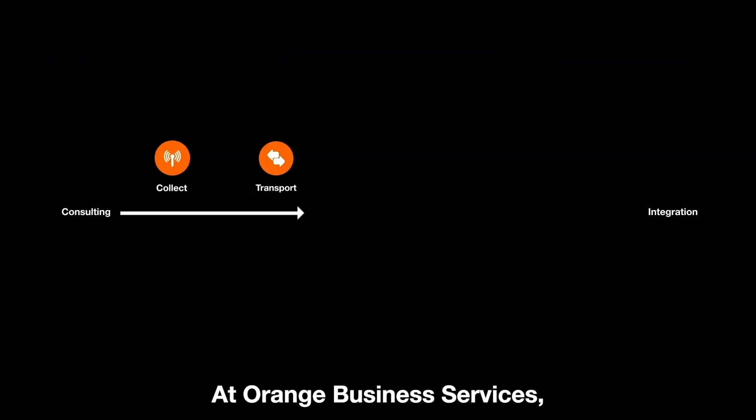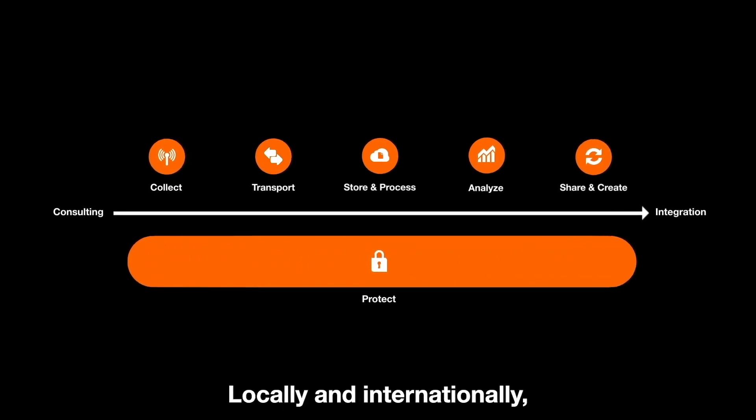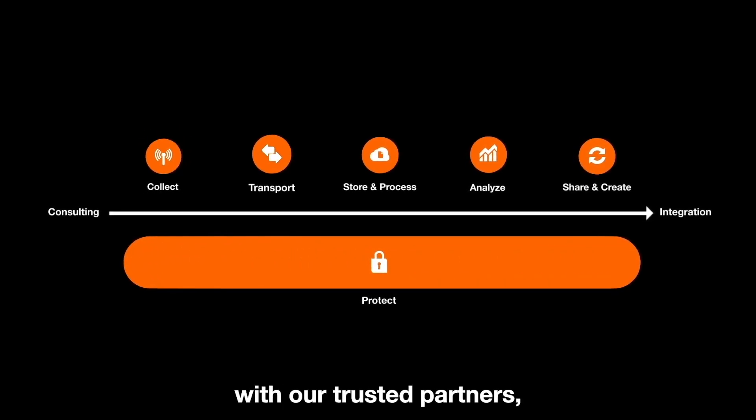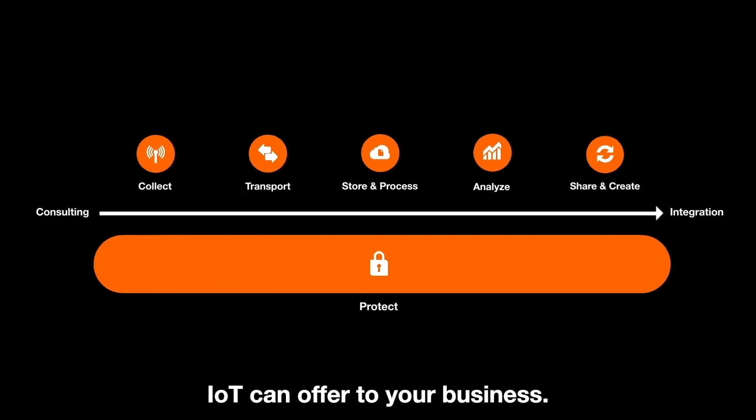At Orange Business Services, we support our customers by managing their data at every stage. Locally and internationally, with our trusted partners, let us help you discover what opportunities IoT can offer to your business.